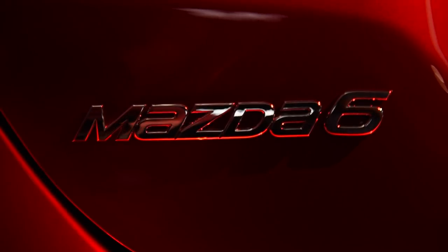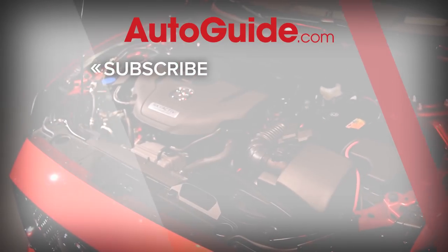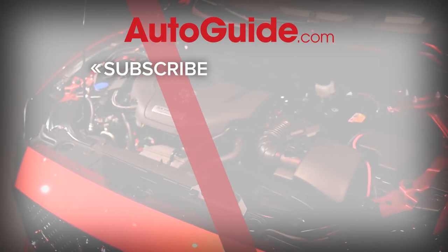Best of all, the base engine can be had with a six-speed manual gearbox for maximum driver involvement. Although pricing has not been revealed, the 2018 Mazda 6 is slated to start arriving at dealerships next spring. I'm really looking forward to taking this car for a spin, especially with that turbocharged engine. Don't forget to subscribe to the AutoGuide.com YouTube channel for all of our latest features and vehicle reviews.